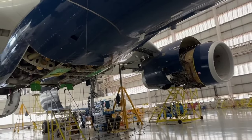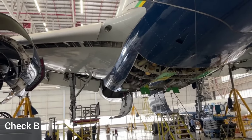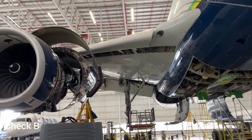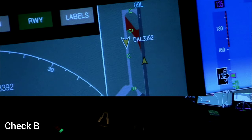Now, Check Bravo. The Bravo check is a more comprehensive maintenance check compared to the Alpha check, but is still considered a routine and relatively short-duration inspection. The Bravo check is typically conducted every six to eight months, and its purpose is to address more in-depth maintenance tasks that go beyond the scope of the Alpha check. This check is crucial for ensuring the continued airworthiness of the aircraft.